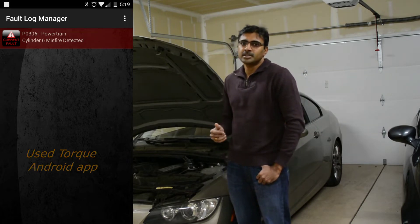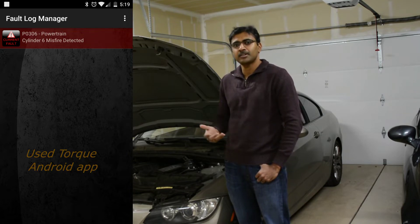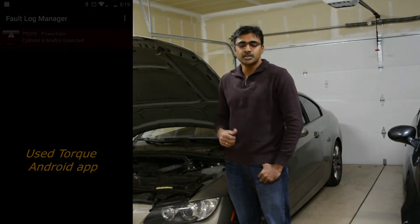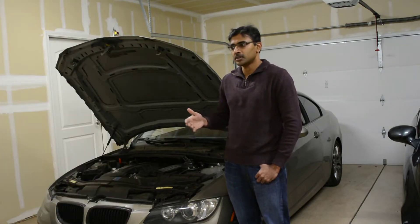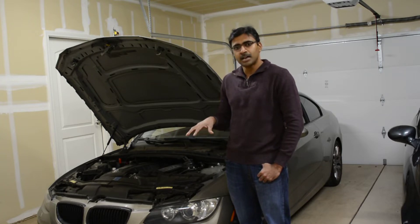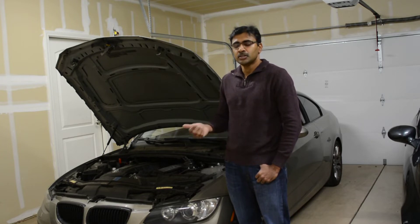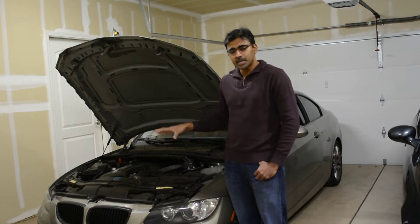What happened is I started the car earlier in the morning and the engine was running very rough, and I immediately got the service engine soon light on the dash. I ran the code and got P0306, the cylinder 6 misfire. On top of that, when the car was running rough, I could also smell rich gas coming out of the exhaust. That implies one of the cylinders is not burning the fuel — it's just disposing the fuel through the exhaust.